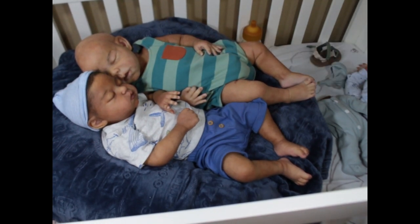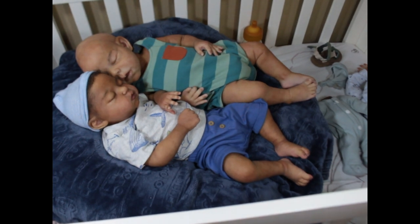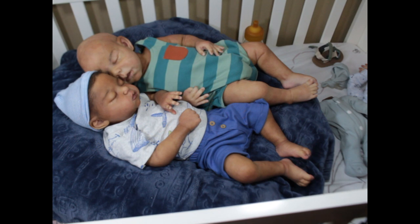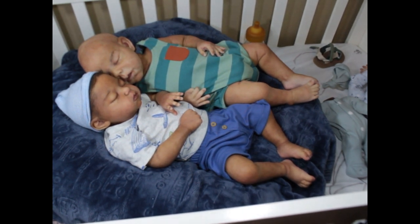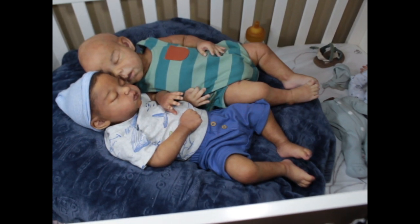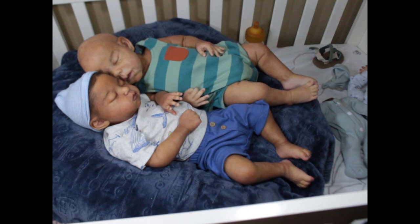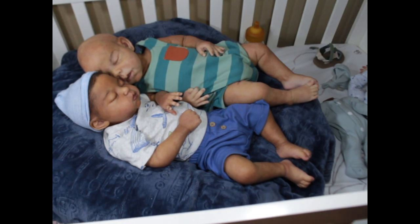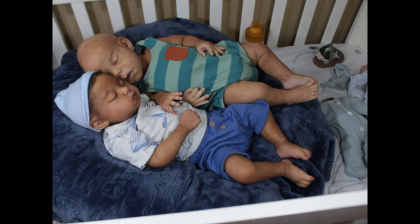I just thought it would be interesting to share this with you guys. I do compare my babies, and I'm sure other collectors do the same — you get a new baby and want to compare them. Since I painted them all, I can be judgmental because I'm judging my own work. Vegas's body work is amazing — his painting is just flawless. Anyway, talk to you later, bye!